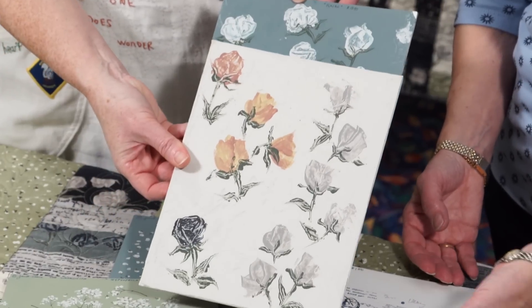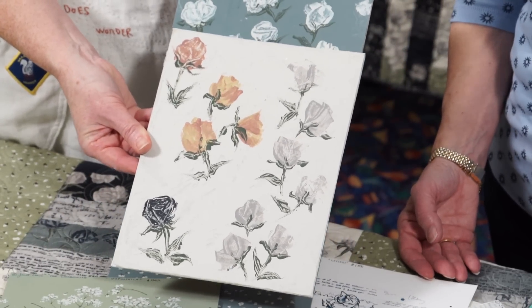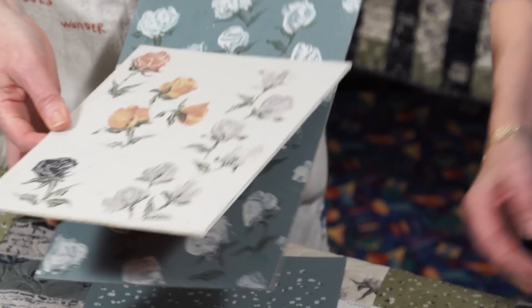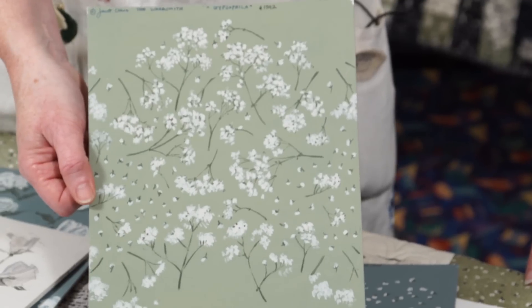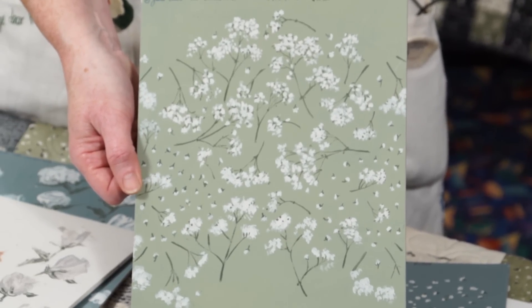I give them an idea of the colour palette and I don't worry too much about the designs being in repeat at this stage, because you can do that so easily on the computer — and that's their job. This is Gypsophila and you can see from the quilt on the table they brightened the green quite a bit, and that was their decision.